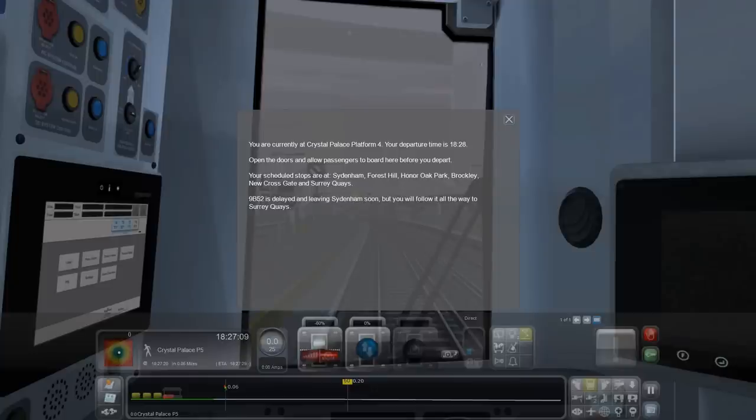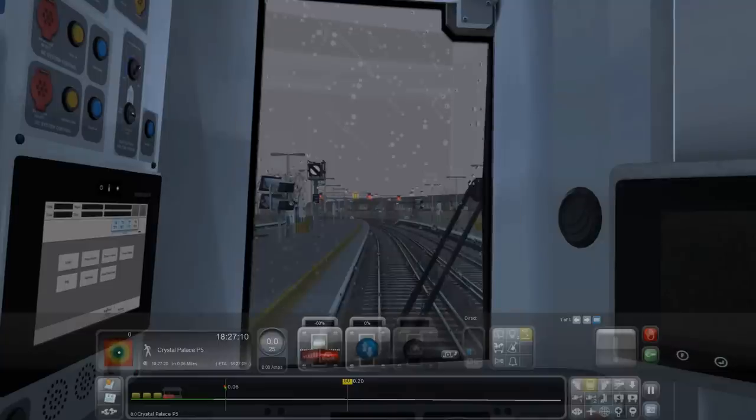Okay, let's get into the scenario. We're currently at Crystal Palace, platform four. Departure time is 18:28. Open doors and allow passengers on board before departing. Scheduled stops are Sydenham, Forest Hill, Honor Oak Park, Brockley, New Cross Gate, and Surrey Quays. Line B52 is delayed and leaving Sydenham soon, so we have to follow it all the way along.